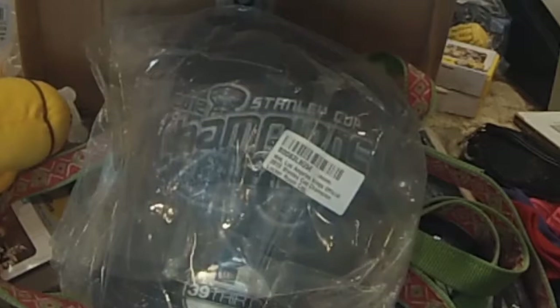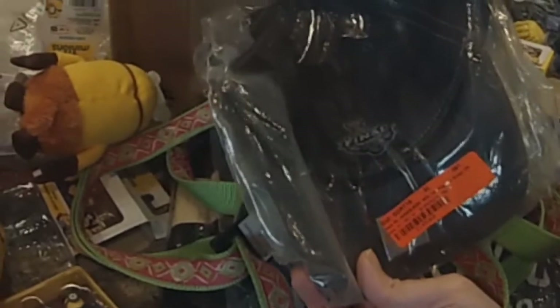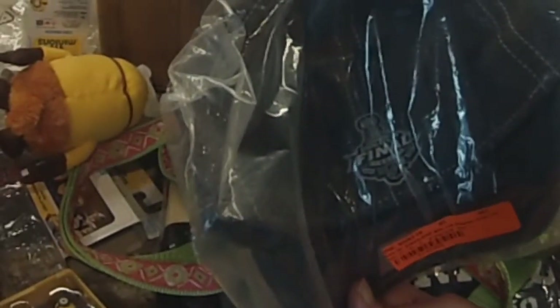I got this hat. This hat was a dollar. This is the Stanley Cup Champions hat, and the retail price on these is like $32. This is from the Stanley Cup Final, and this was a dollar. So that's pretty amazing.